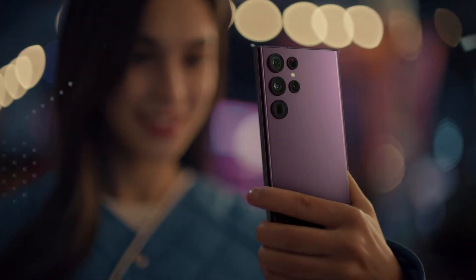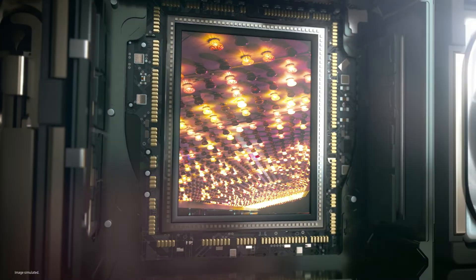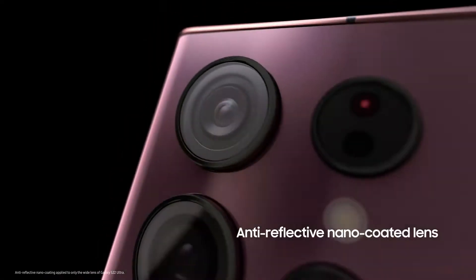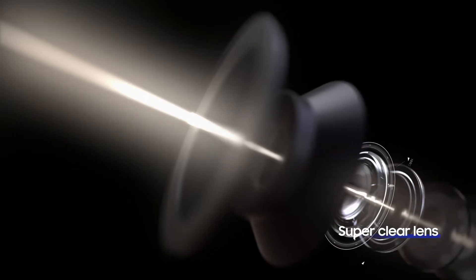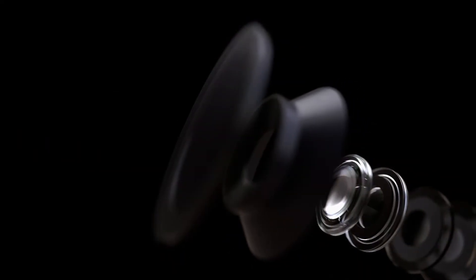To capture a clear image in a dim setting, enough light must reach and be absorbed by the camera's image sensor. Galaxy S22 Ultra is equipped with a 2.4 micrometer large pixel sensor that takes in more light, and has an anti-reflective nano-coating on the glass and lens, so that light can travel to the image sensor with fewer reflections. This allows for crisp photos and videos with minimal flare, even at night.